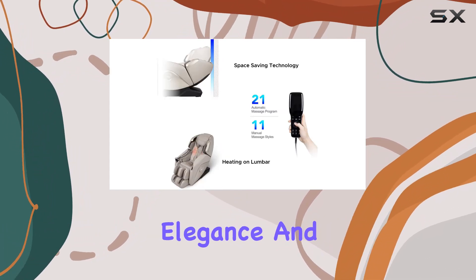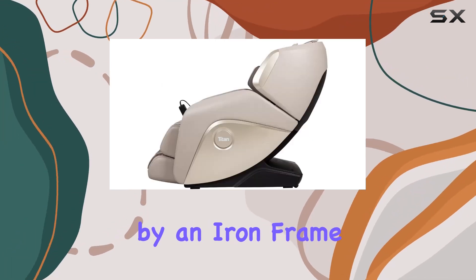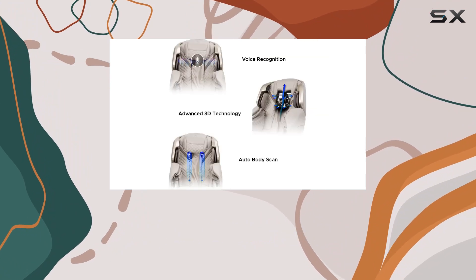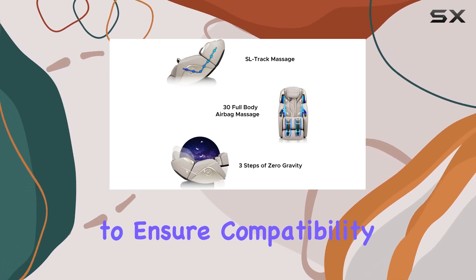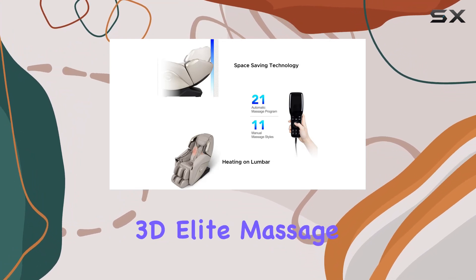In terms of design and build quality, the Osaki Titan 3D Elite exudes elegance and durability. Crafted from faux leather and supported by an iron frame, it's built to withstand years of use. However, it's essential to note the maximum user weight of 260 pounds and the minimum doorway size requirement of 31 inches to ensure compatibility with your space and body type.